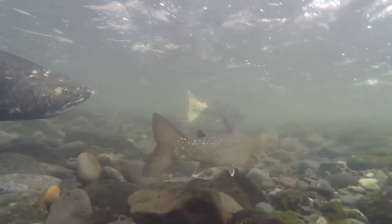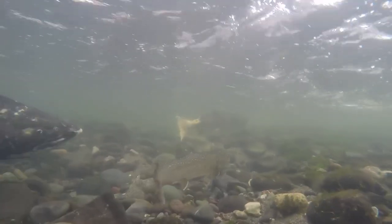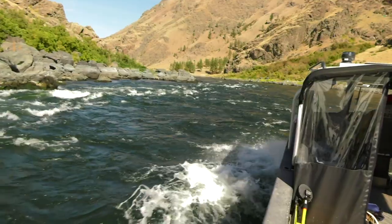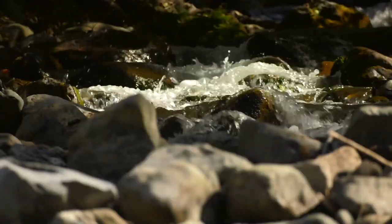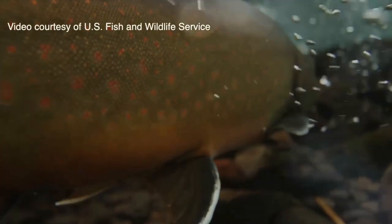Modern science is giving biologists a helping hand in their quest to find out where bull trout are living in remote streams that feed the Snake River. Today we're on the Snake River below Hell's Canyon Dam, about 18 miles at the mouth of Sheep Creek, which is an Idaho tributary to the Snake River. As part of a region-wide project led by the U.S. Forest Service, Idaho Power is surveying tributaries that flow into the Snake River in the Hell's Canyon Complex to see where bull trout live.